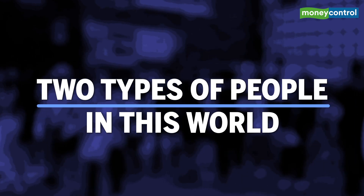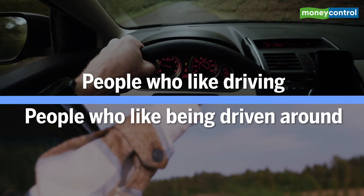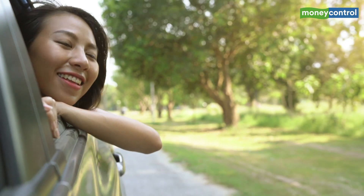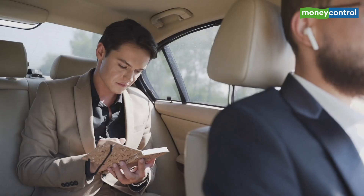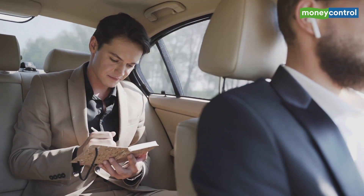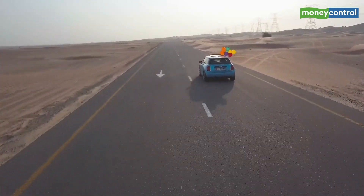There are two types of people in this world: people who like driving and those that like being driven around. But even for those who love driving, there are times when they want to just sit back and relax. But the main drawback of having a chauffeur is that your privacy goes for a toss. It is this key factor that automakers are trying to solve with automation.